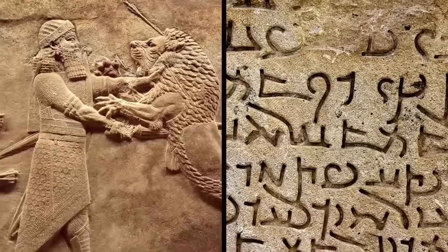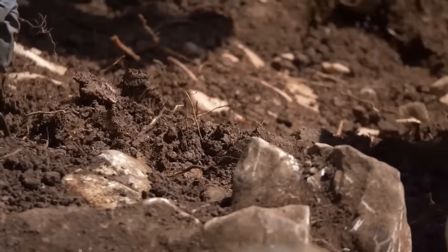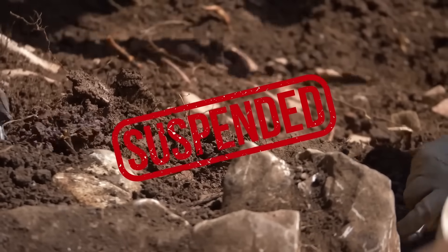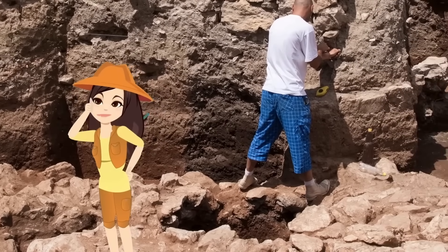The walls depict a procession of Assyrian deities as well as Aramaic writing. Unfortunately, the team could only uncover part of the complex before excavations were put on hold due to the site's instability. In the meantime, it's being protected by Turkey's Culture and Tourism Ministry. They have not yet found the site's original entrance and aren't entirely sure what the structure was used for.